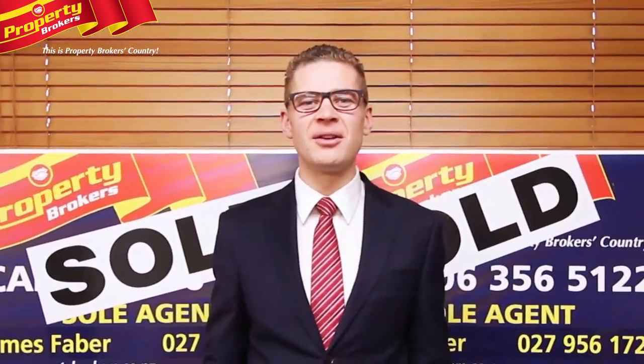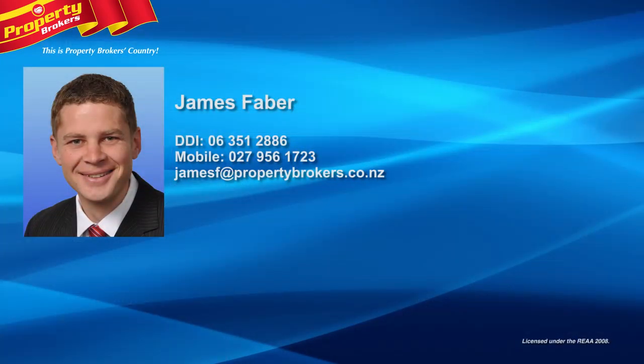Thanks again for watching my video. My contact details are on the screen, feel free to call me anytime. James Faber at Property Brokers Palmerston North. Call James anytime on 027 956 1723.